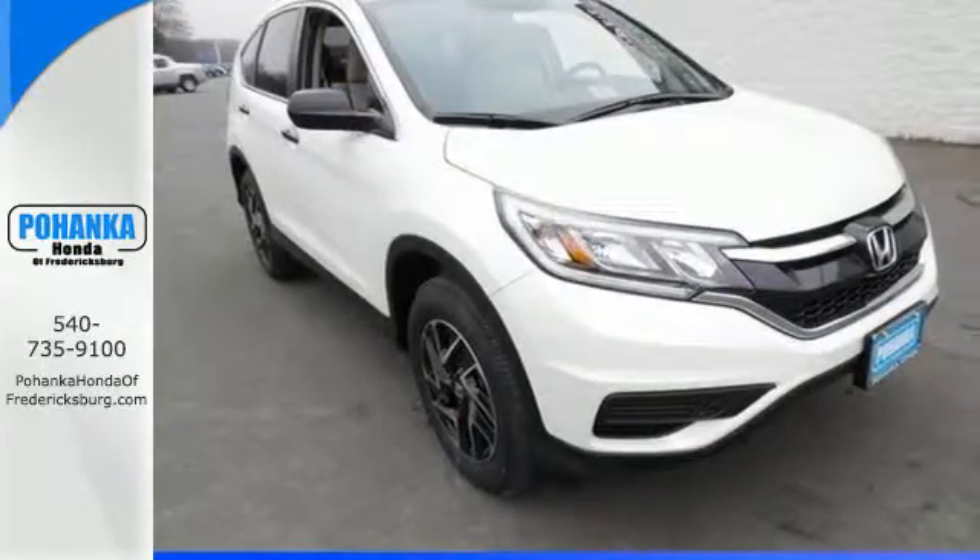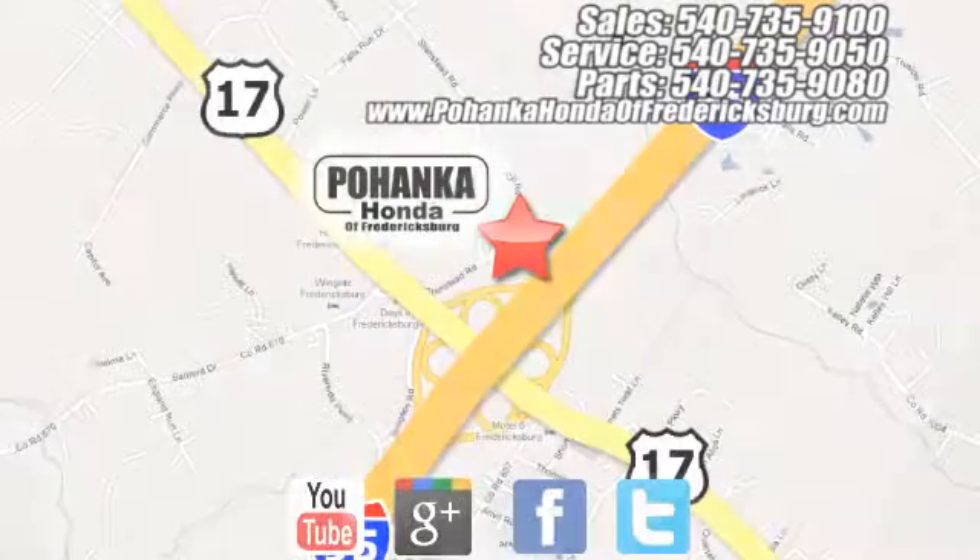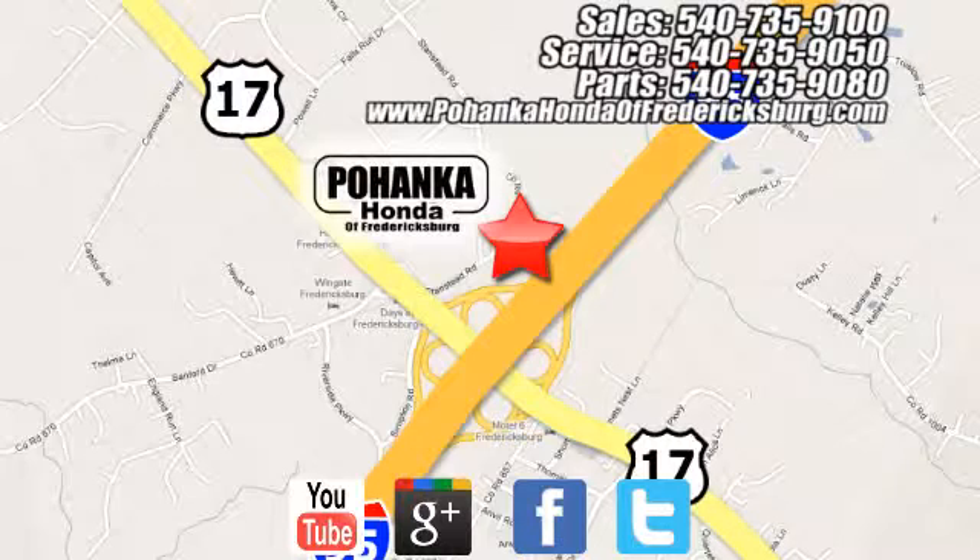Get behind the wheel of this CR-V today. Pohenka Honda of Fredericksburg is a great place to buy a car, conveniently located at 60 South Gateway Drive in Fredericksburg.